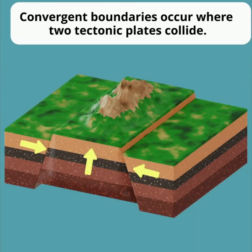Convergent boundaries are places where two tectonic plates move toward each other. And depending on the type of crust involved, this can lead to mountain formation, deep ocean trenches, or volcanic activity.